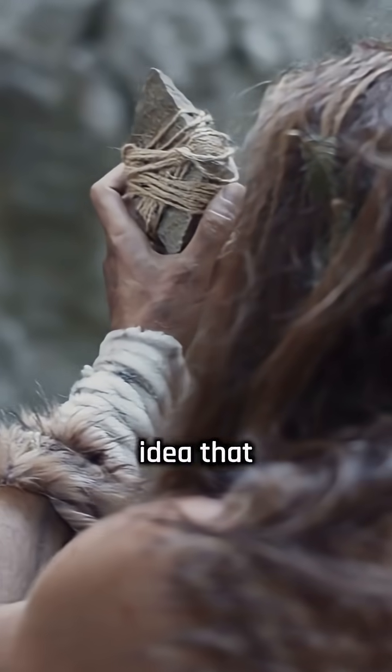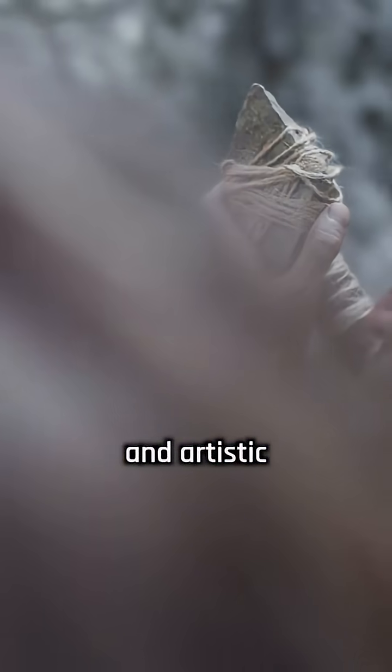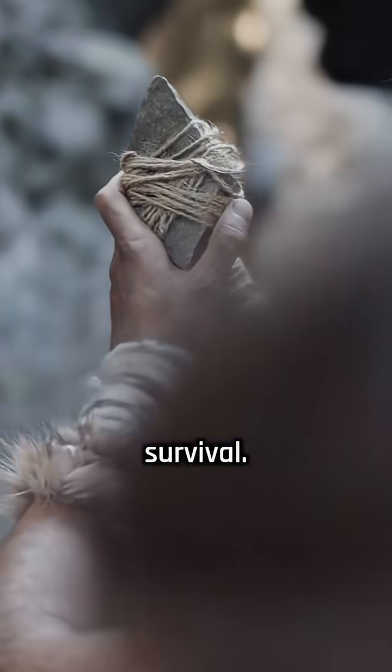This find supports the idea that Neanderthals were capable of symbolic thinking and artistic expression, not just basic survival.